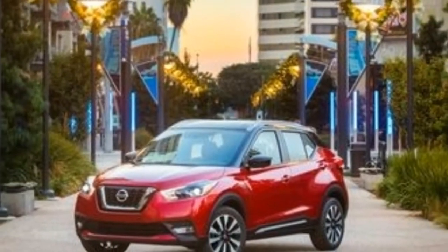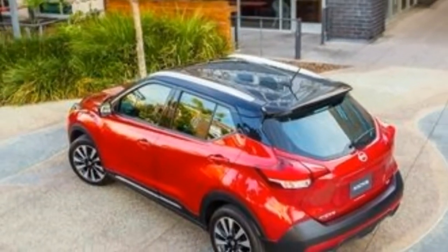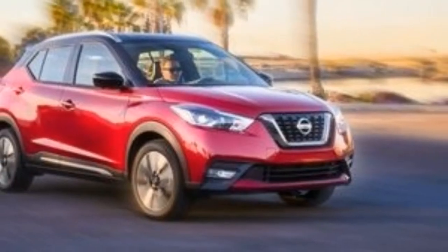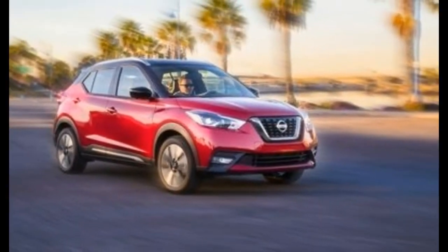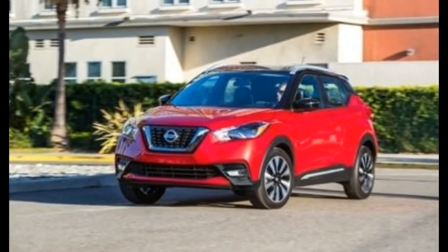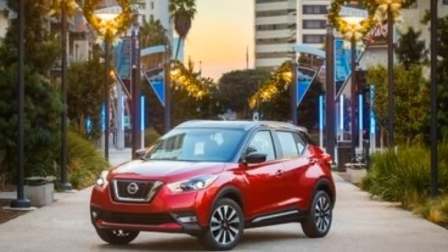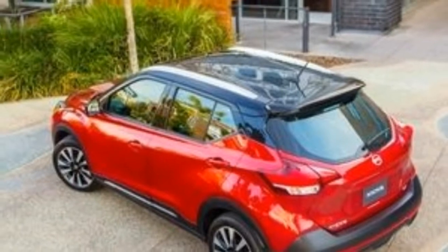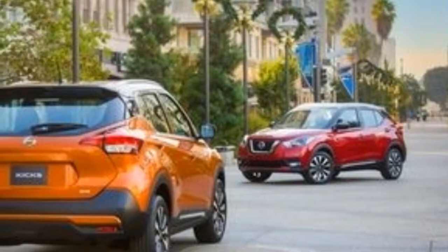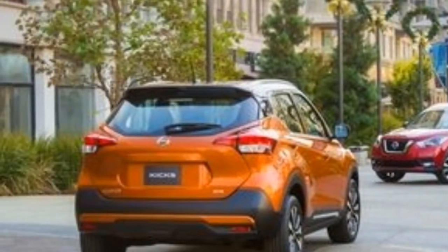It's considerably larger than the Juke, with a 3.5-inch longer wheelbase, a 6.7-inch increase in length, and a 0.6-inch greater height. Size-wise, it slides in just below Nissan's next smallest crossover, the Rogue Sport, and both fall into the subcompact segment. In combination with its more upright silhouette, the Kicks' larger footprint means that it provides 25 cubic feet of cargo space behind the rear seats — more than twice as much as the Juke. Rear-seat legroom and headroom also increase significantly.